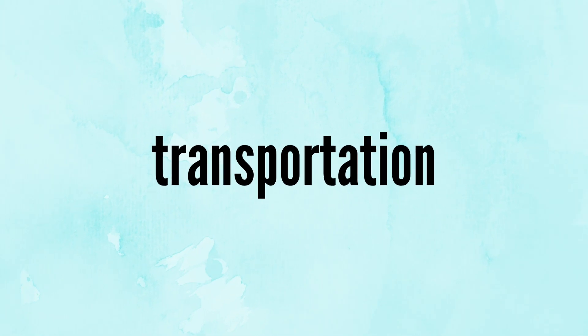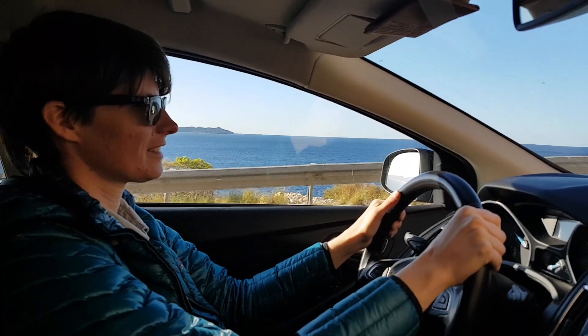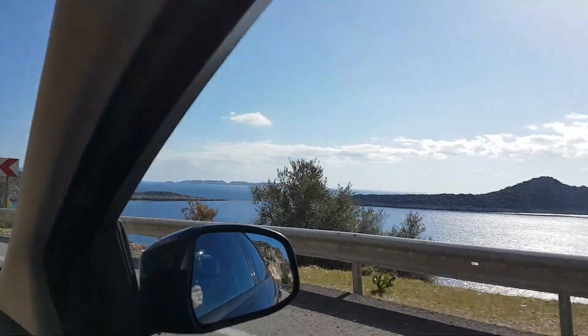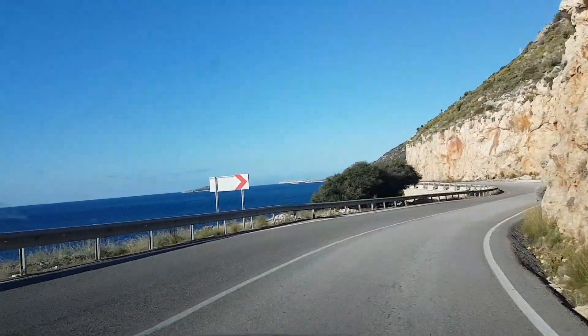For getting around, there are local minibuses called dolmuş, which are widely available and very inexpensive — just a dollar or two to get from town to town. For more independence you can consider renting a car, which comes at a very reasonable price in the low season. We're paying just $9 per day, and it's great to have that flexibility to head off to different sites on your own schedule.